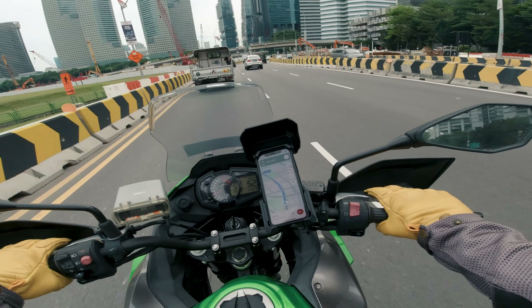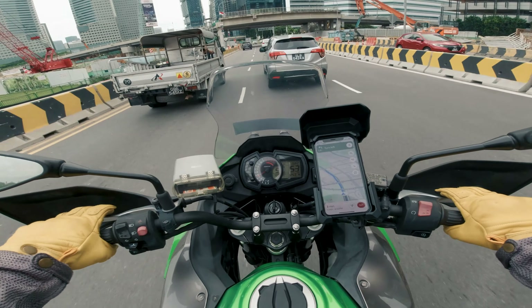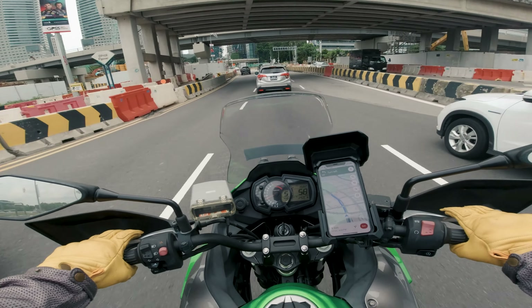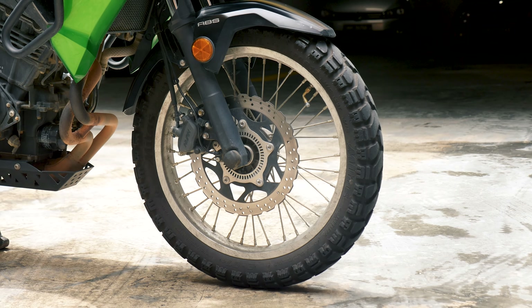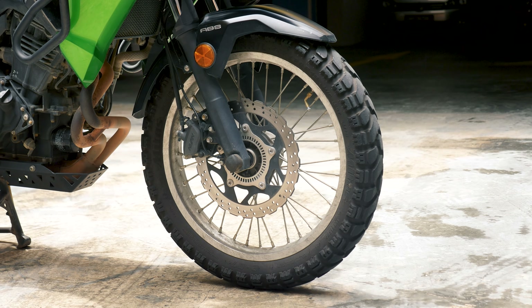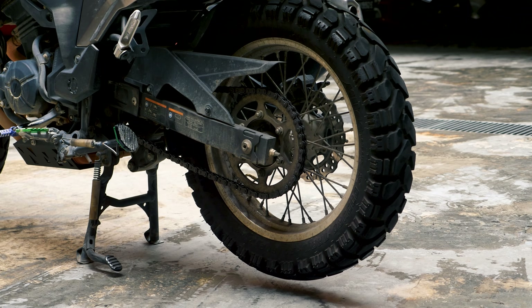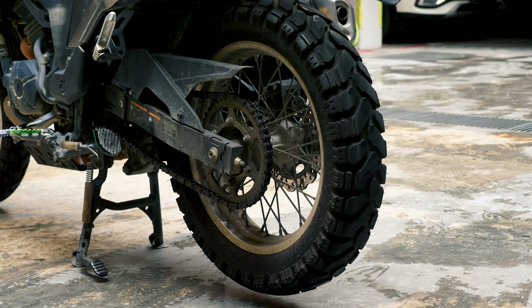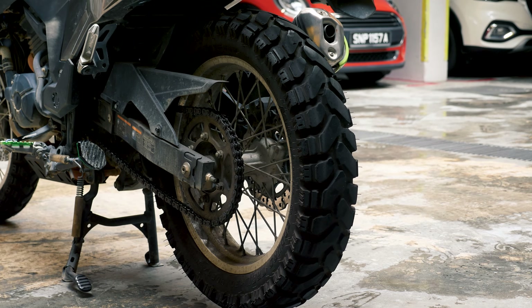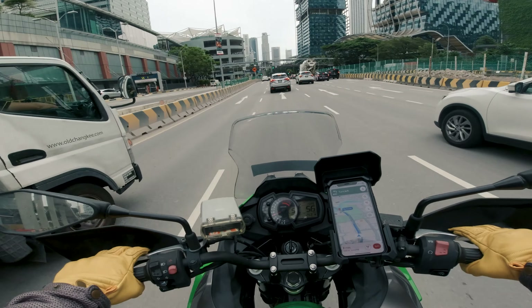On top of that, the larger 21/18 wheel sets tend to have better options in off-road tires provided in the market, while the 19/17 wheel sets tend to lack those same options. However, this isn't really a be-all end-all thought process. Sometimes the wider tires of 19/17s are better able to float over relatively flat but soft terrain that isn't deep enough to require cutting through to reach the solid substrate underneath. And sometimes 21/18s are more comfortable for cruising down straight lines due to how much more gyroscopically stable they are.